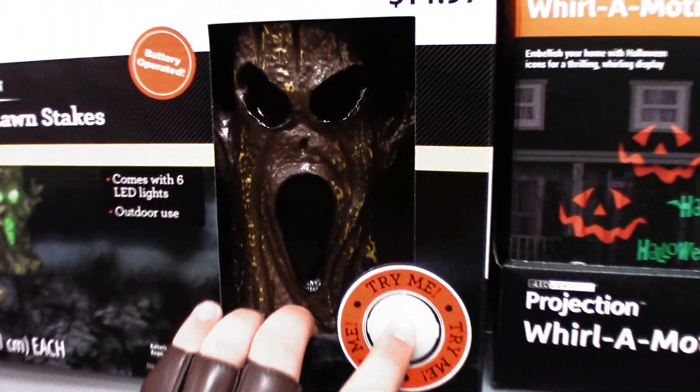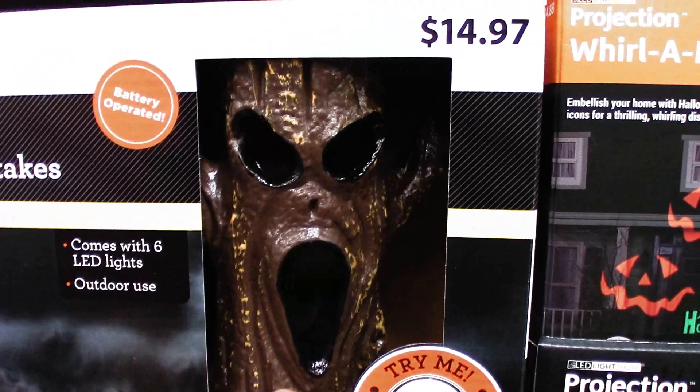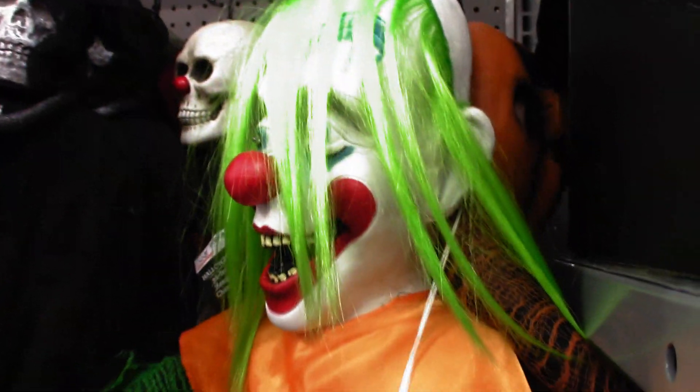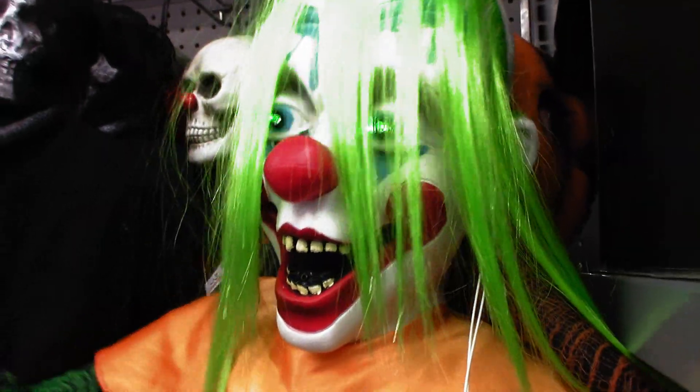Of course we got this guy here. Got all the lights — lighting, lighting, lighting. And we got our clown guy here: 'Come follow me to the circus and you'll never go home again.' And the pumpkin right behind him.